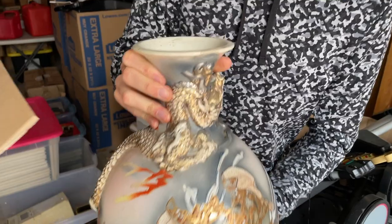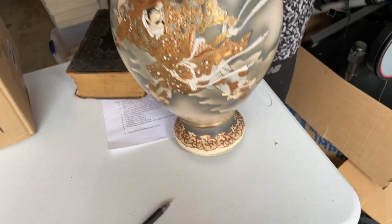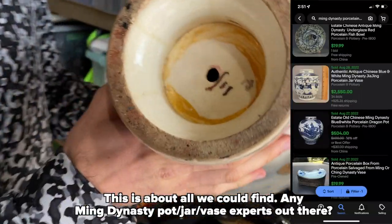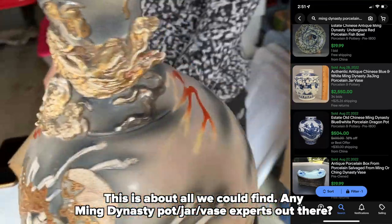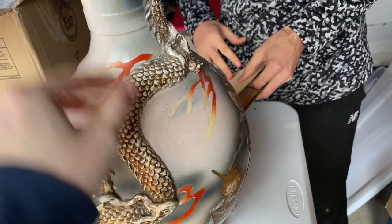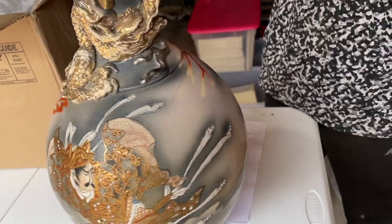He found another vase. Is there a note inside? No markings on the bottom? Wait — yes, it is a marking. I mean, I feel like this has to be worth a look. Looks kind of hand-painted. This is insane.